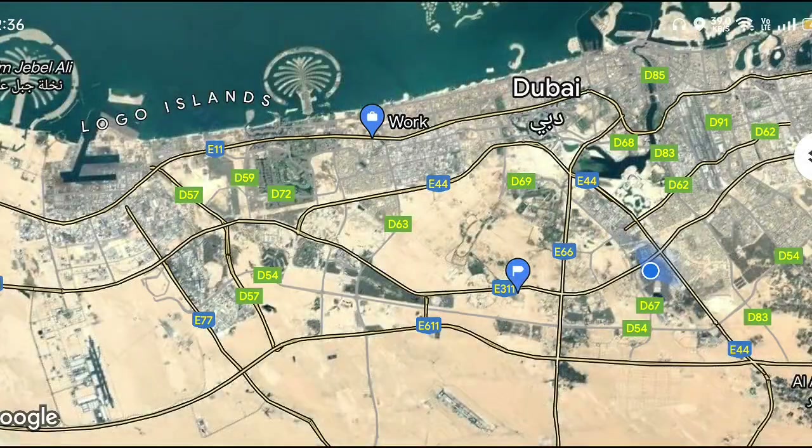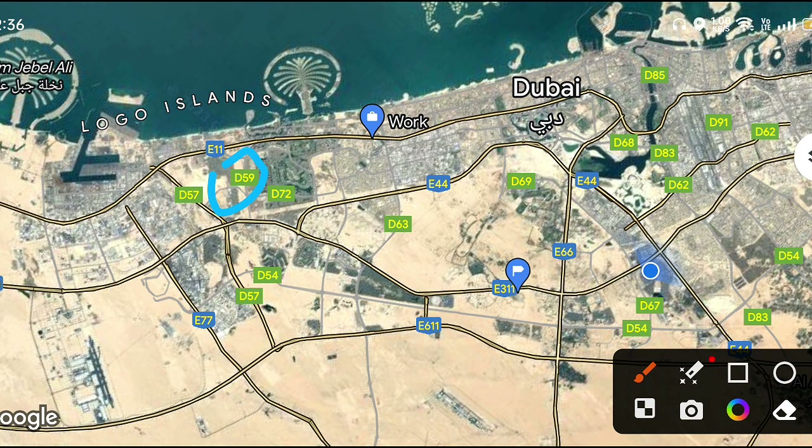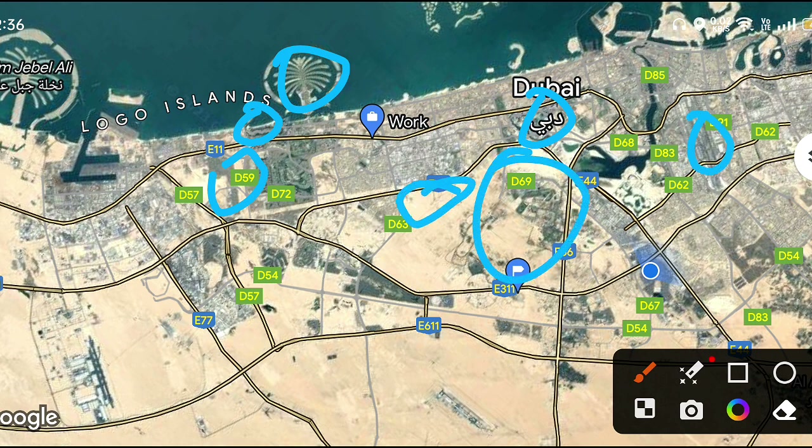The exact location for this project is here in Discovery Gardens. Nearby landmarks include Burj Khalifa, Palm Jumeirah, JLT, JBR, Dubai International Airport, Mohammad Bin Rashid City, Dubai Hills Estate, Maktum Airport, Arjan, JVC, JVT, Springs, Meadows, and more.